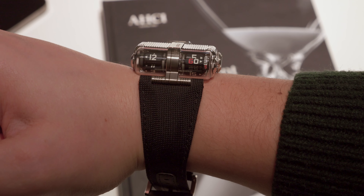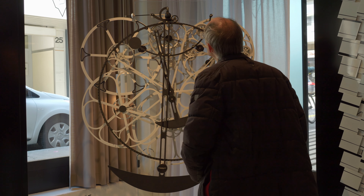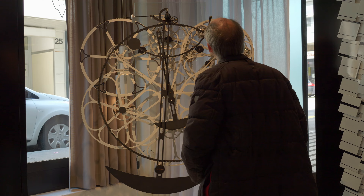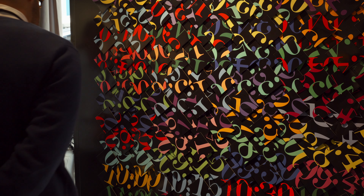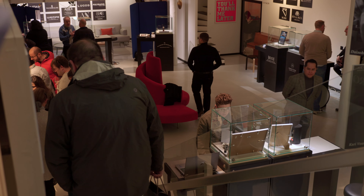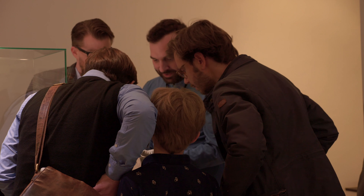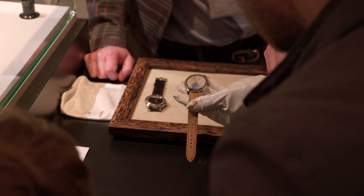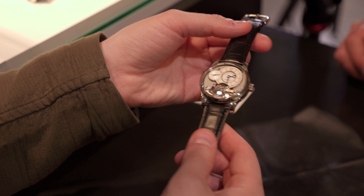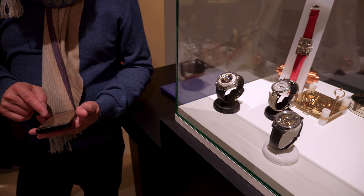From Urwerk, we crossed the Pont du Mont-Blanc to check out the first ever AHCI Grand Exhibition of watch and clockmakers. The AHCI's focus is exclusively on independent horology, which means this event was filled with some of the most creative and exotic watches we saw while we were in town. It was considerably smaller in scale than Watches and Wonders, but no less impressive, and included talented independent watch and clockmakers from around the world, including Bernard Letterer, Marco Lang, and Vianney Halter.